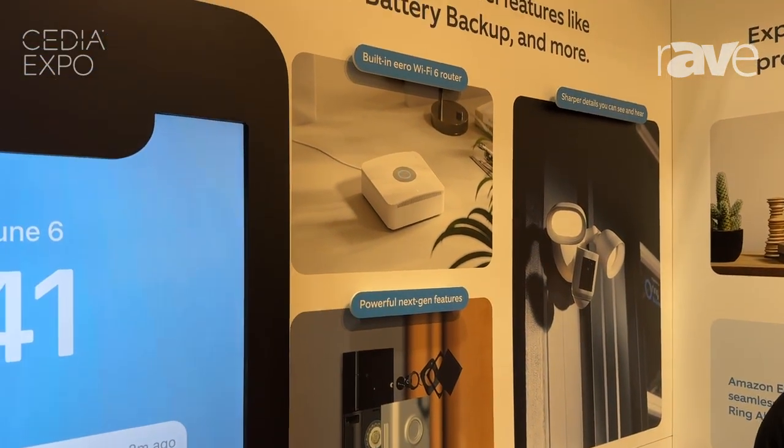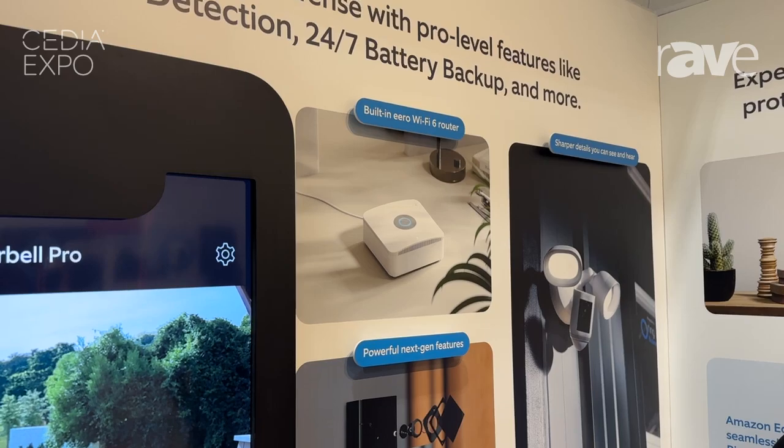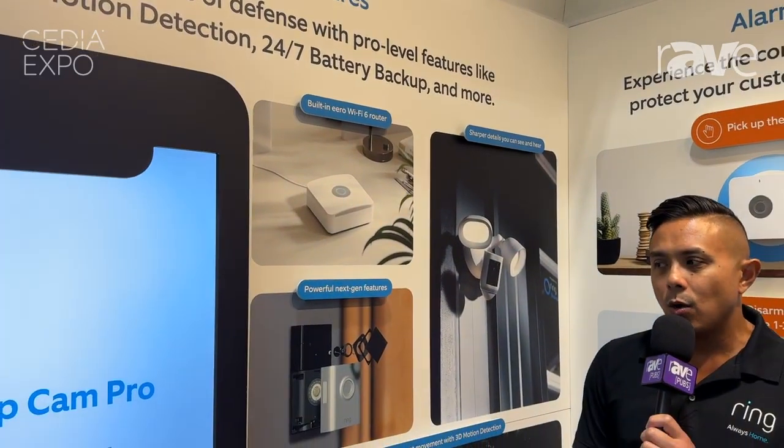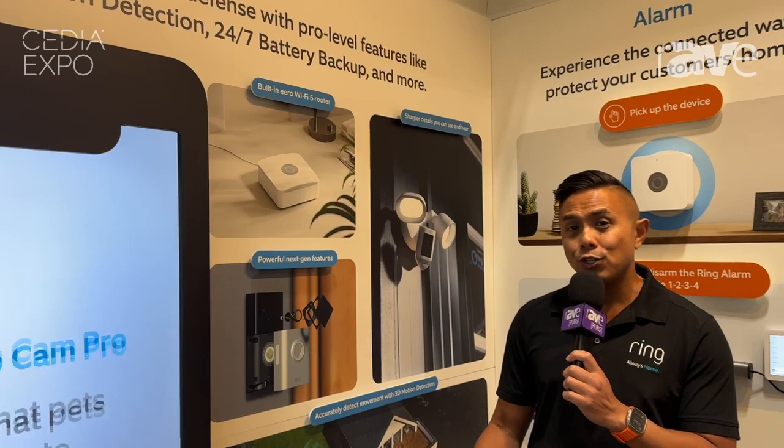The benefit to that is it will actually show a person walking around your property as a series of dots. Why is that important? Well, if somebody isn't on your property — shouldn't be on your property, I should say — you can see where they're going. Another great use case is if you had a delivery driver and you can't find the package, you can refer to what we call the Bird's Eye View.